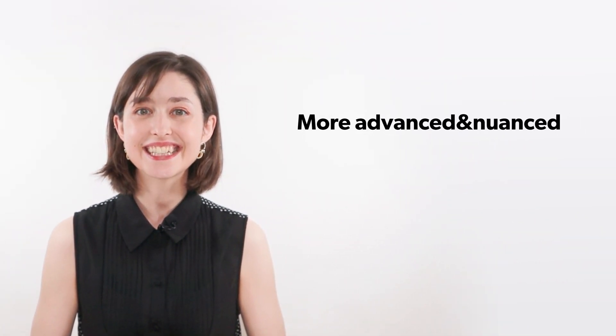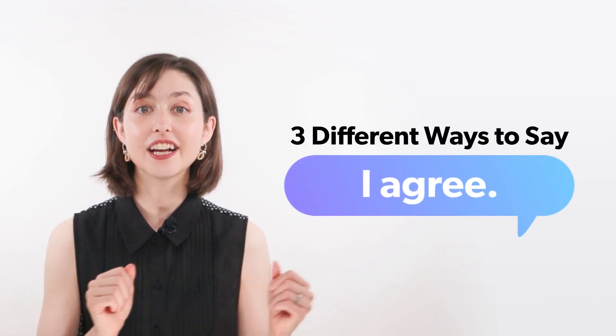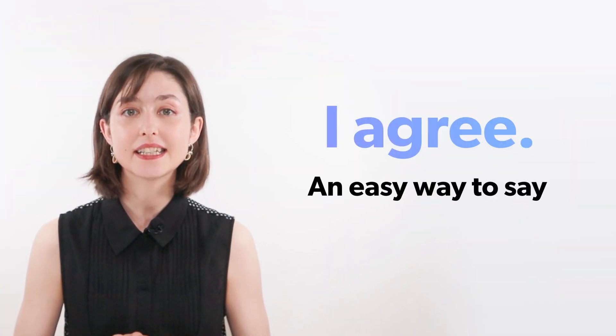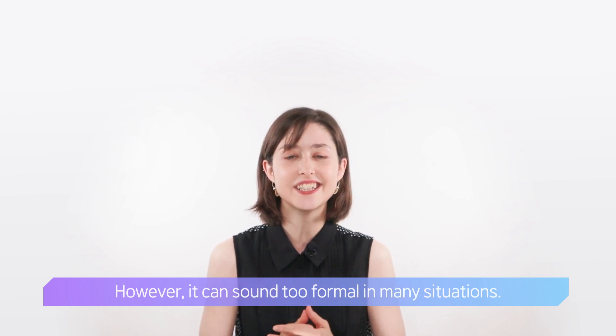Hello, everyone. I'm Spencer. I will teach you more advanced and nuanced English expressions. Today, you'll learn three different ways to say 'I agree.' 'I agree' is an easy way to say you think the same way someone else does. However, it can sound too formal in many situations.